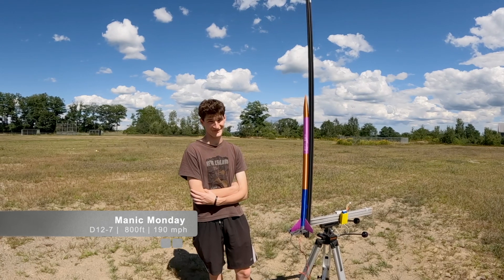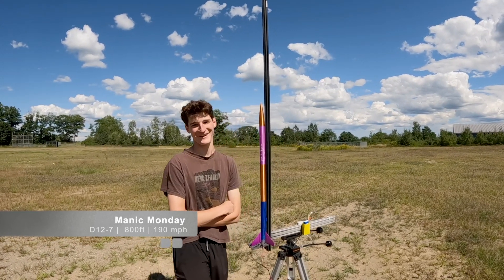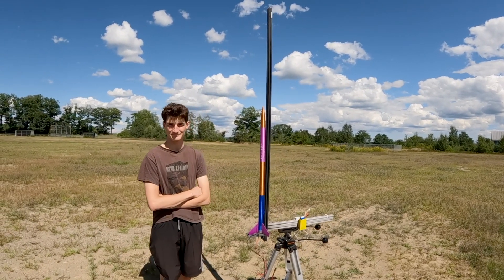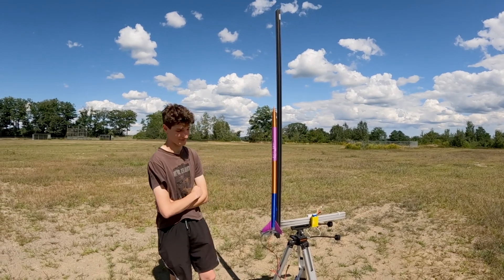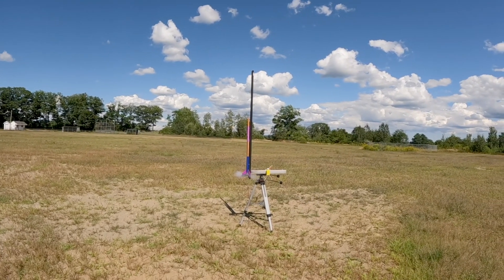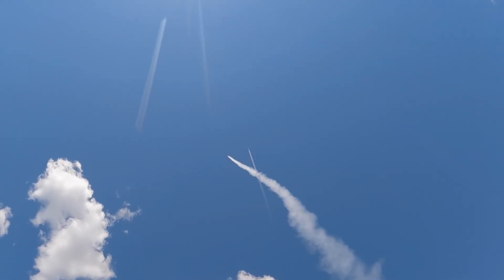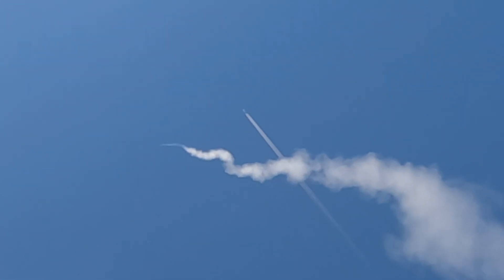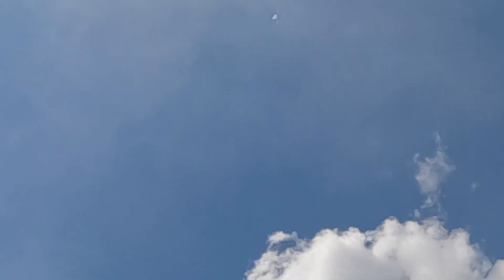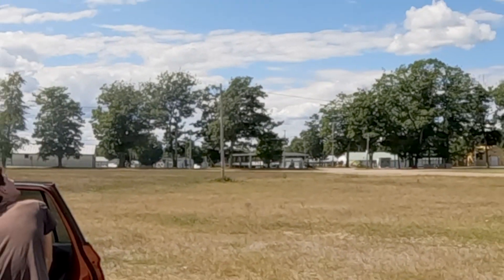This rocket is titled Manic Monday — another one in the music series. It has a D12-7, should go 800 feet in the air, weighs five ounces, and should go about 191 miles per hour. Again, rear deployment — so we suspect this will end up as powder. Three, two, one. Straight up — and again, ballistic. Terrible.